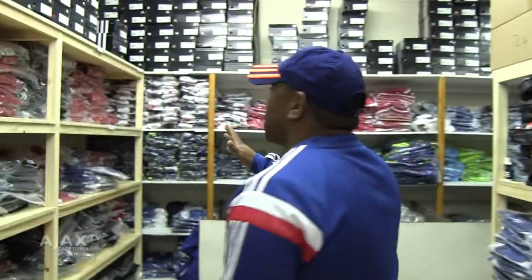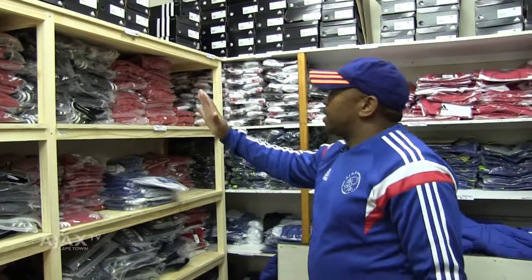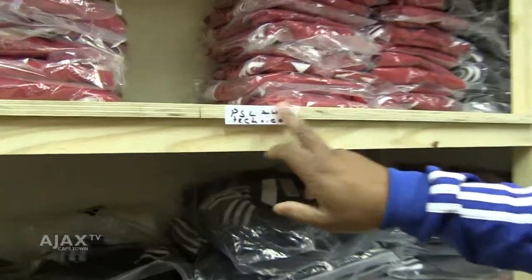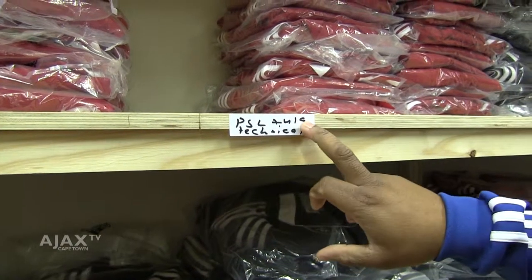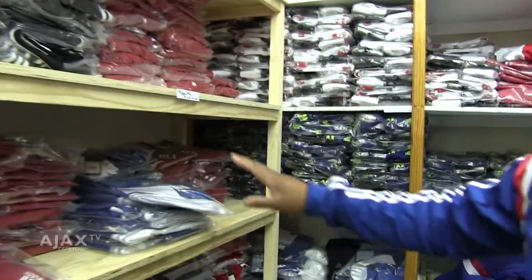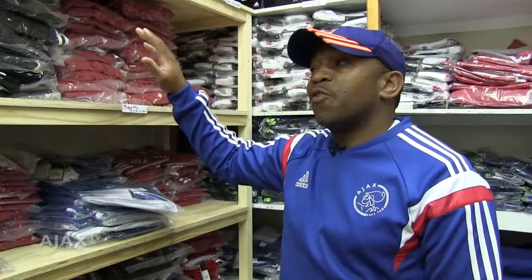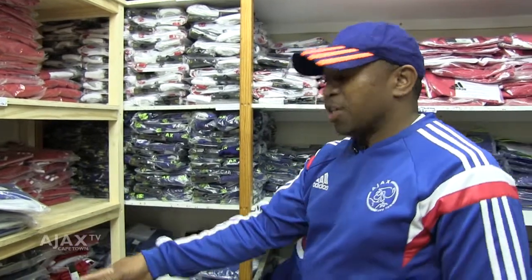As you can see here, we've got this new shelf that has just been put up. From this up until here, this is BSL and Young Ajax technical. This clothing is for the coaches of the BSL and Young Ajax. And then this one here is for the youth technical for the coming season — their season starts next year, that is in January.